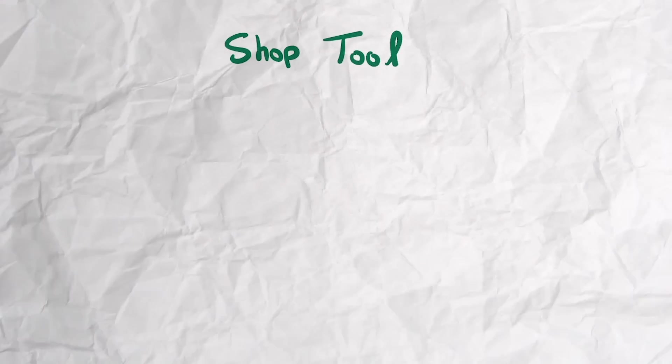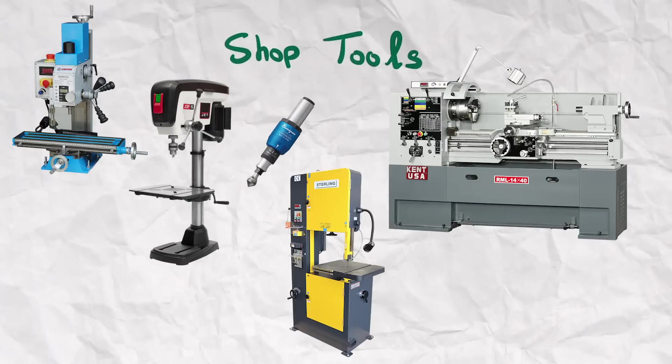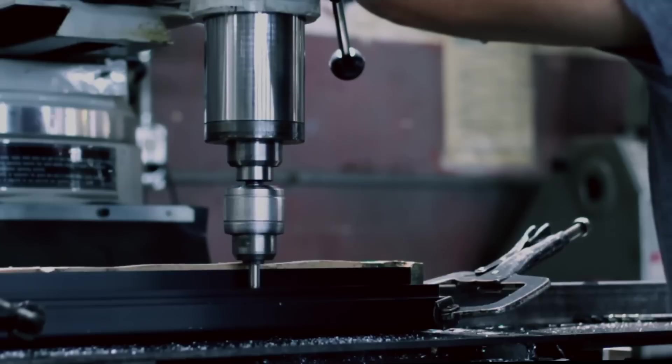The other set of tools are shop tools — much more complicated equipment that usually require some kind of training. These include drill presses, deburring machines, lathes, milling machines, bandsaws, belt sanders, sheet metal equipment, etc. Not every engineering major needs to know how to use this equipment, but if you really enjoy hands-on work you should become familiar with them. If you're in software engineering, for example, you probably don't need to know how to use a milling machine.